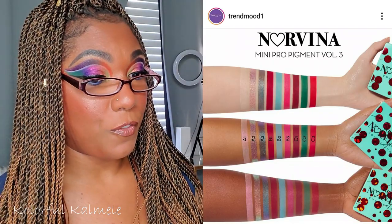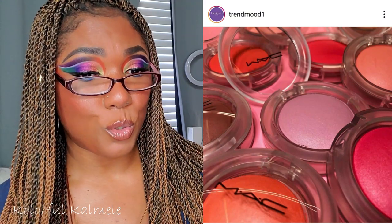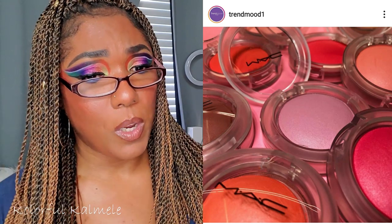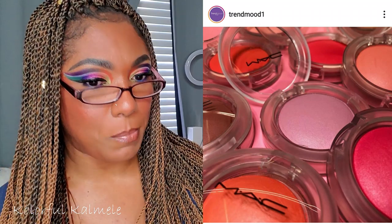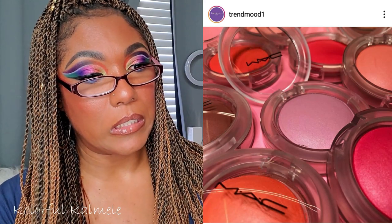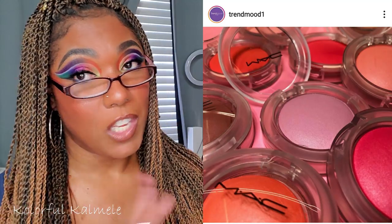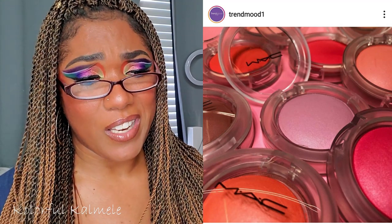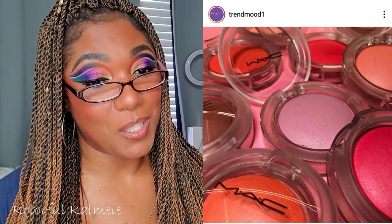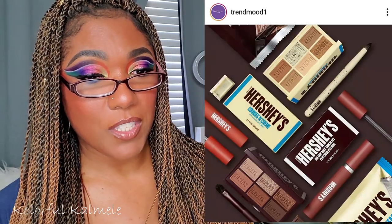From MAC Cosmetics, it says Glow Play Blush — innovative ultra-smooth cushiony blush that creates a flawlessly radiant look when applied with fingers or a brush. Eleven blendable shades in a creamy formula, providing sheer to medium buildable color, $30 each. I'm not familiar with MAC blush at all — I don't really gravitate to them. They look kind of small and $30 for a blush, I can't do it.